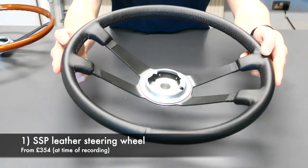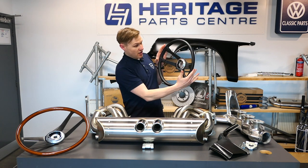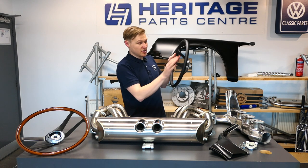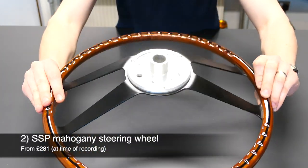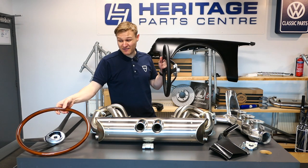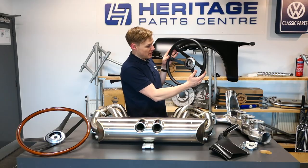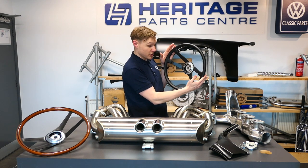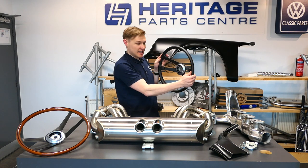First up: steering wheels. This is a really faithful remake of the original long-bonnet era wheel, covering the 1965 to 1973 A-series to F-series 911s. The stock diameter was 395mm, and this is mimicked wonderfully by SSP, stocked here at Heritage Parts Centre. You've got options: genuine mahogany or black leather-wrapped wheels. The early wheels are prone to perishing — these are 50 to 60-year-old cars now — and the quality of the stitching on this leather wheel is genuinely impressive.